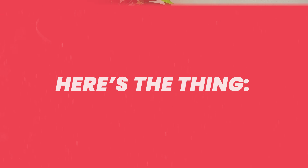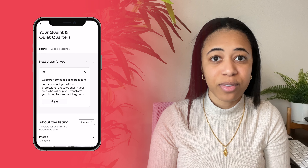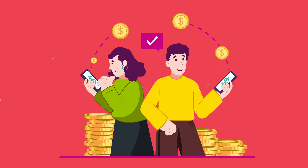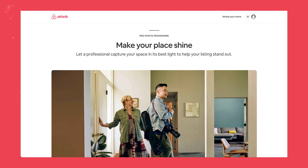Secret number two — you've already heard everyone online saying you need good photography and good pictures. Here's the thing: Airbnb actually provides free photography for their hosts. Now there is a catch — you don't have to pay for the photos upfront, but as you get your bookings, Airbnb will take a percentage away from your bookings to pay for the photography. The photography is pretty average compared to a lot of photographers on the market, but all you need to do is contact Airbnb and let them know you'd like to take advantage of their photography program.